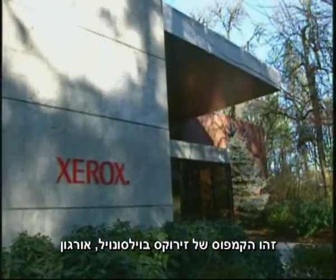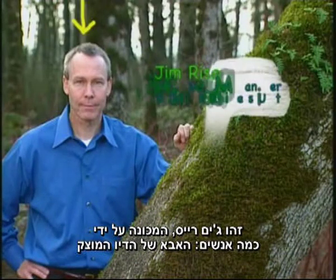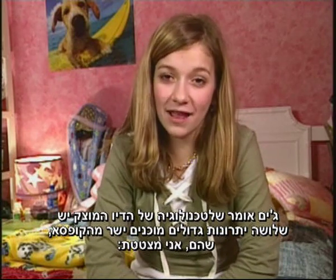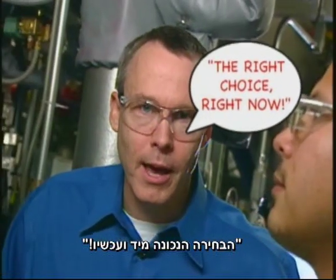This is the Xerox campus in Wilsonville, Oregon. That's Jim Ries. Some people call him the father of solid ink. He said that solid ink technology has three big advantages right out of the box that make it, and I quote, the right choice right now.